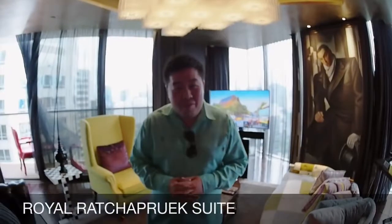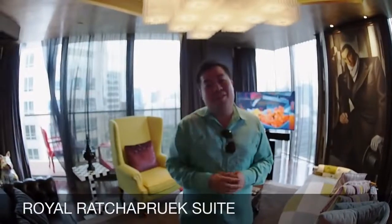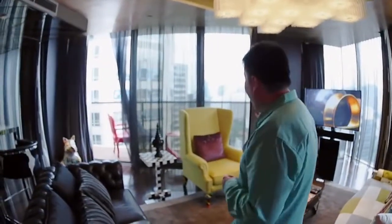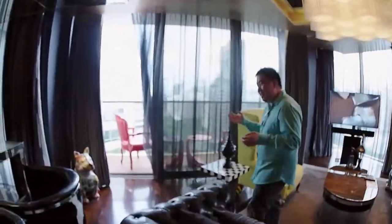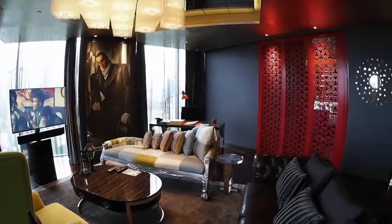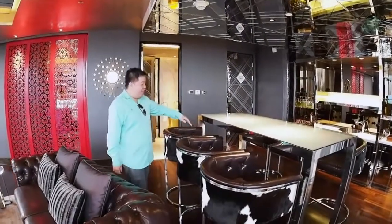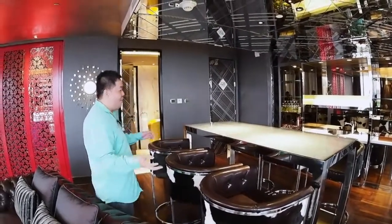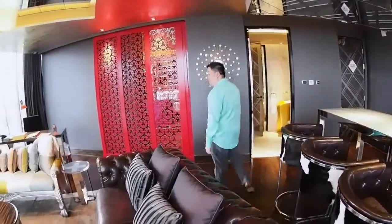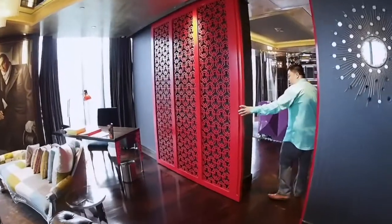I'm currently at the Royal Raja Prud room, which is actually the highest level room available in this hotel, and there is only one room like this. As you can see, this room is very different from the rest — it actually feels like a bar rather than a room. We have a very beautiful table where you can enjoy your drinks before you go to sleep. After that, it's time to head to the bedroom.